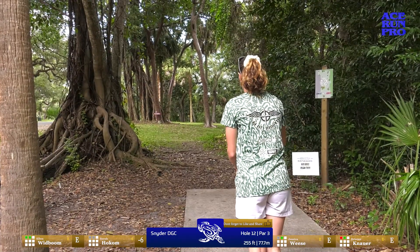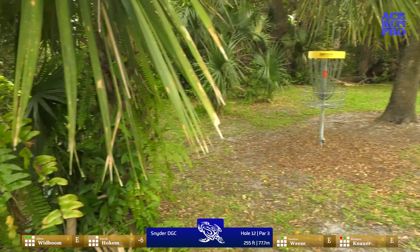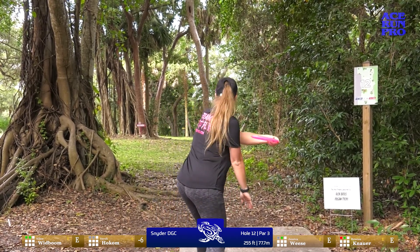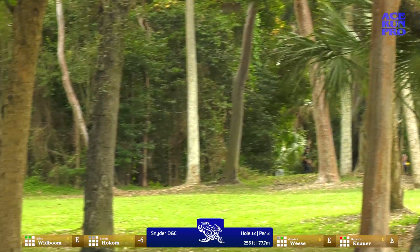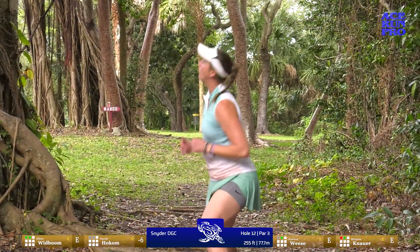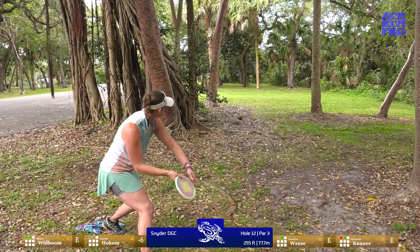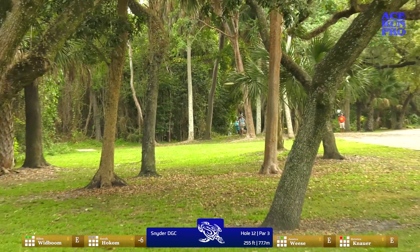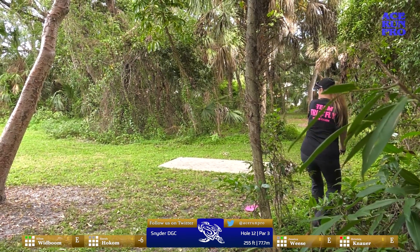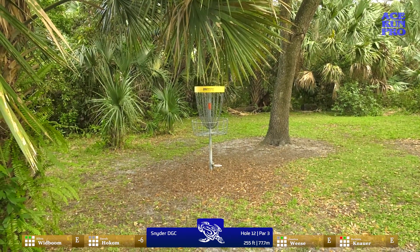Makes the mando but definitely not quite the line she was envisioning. Jess going around that right gap — beautiful forehand skip. Hyzer route pushes her deep but she's got a look for a putt. That's a great shot; I hadn't really seen that line. Kristen just dinks the mando but looks like she's still making it — she'll be fine. I'm throwing a Reactor. That puts you right in front of the mando — I didn't miss it yet. So I'm gonna pick up the same disc and redo it. Great flight! Kristen with a great approach through the trees — beautiful, parked it. Good recovery.